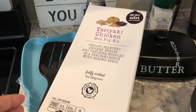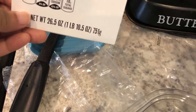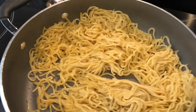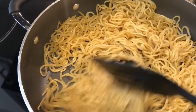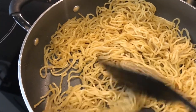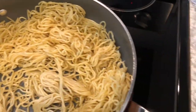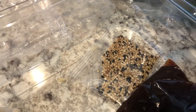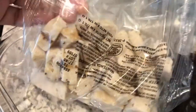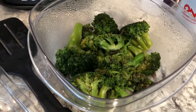I had this teriyaki one in my fridge that I needed to use up. It comes with the noodles — two packages of yakisoba noodles — and I've already got that going in the skillet waiting to heat up. I also have some leftover broccoli to add to bulk it up a bit. The kit comes with teriyaki sauce, sesame seeds, and chicken, which is actually really good.